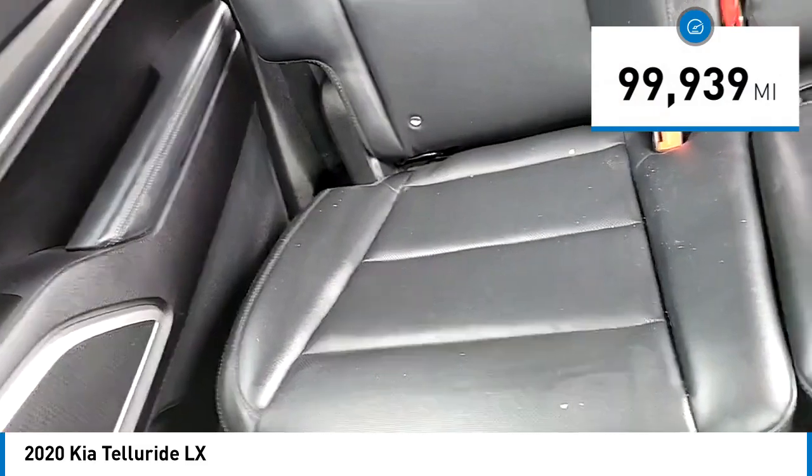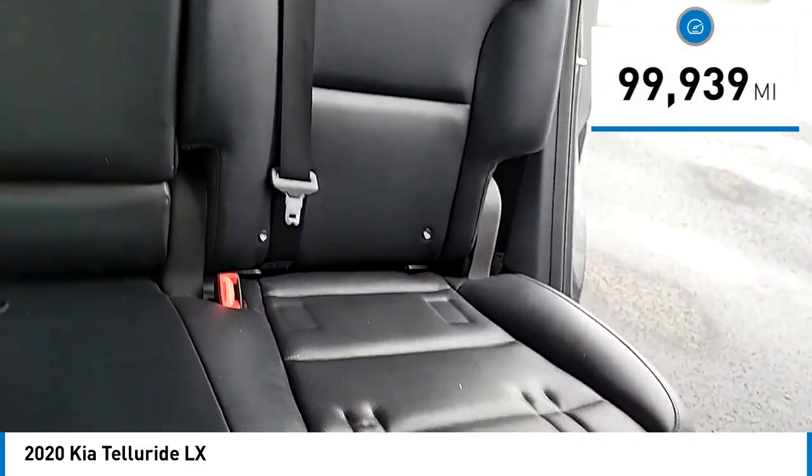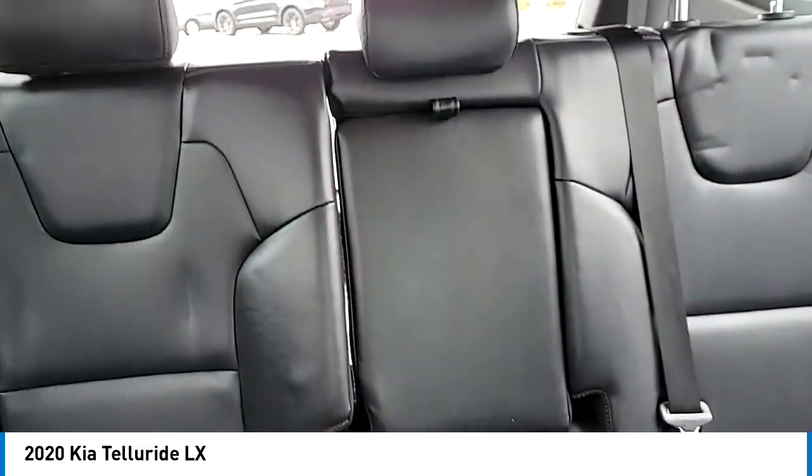This vehicle has less than 100,000 miles. Here are some of this vehicle's great options: electronic stability control,